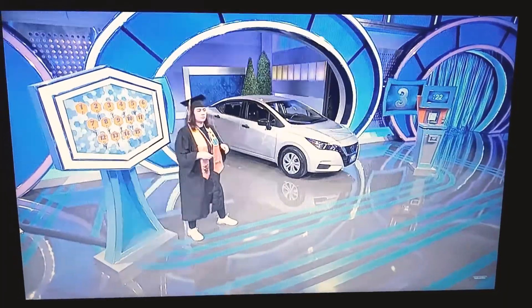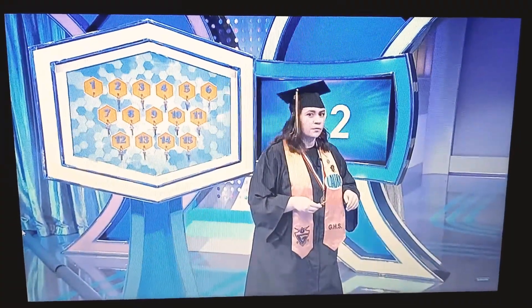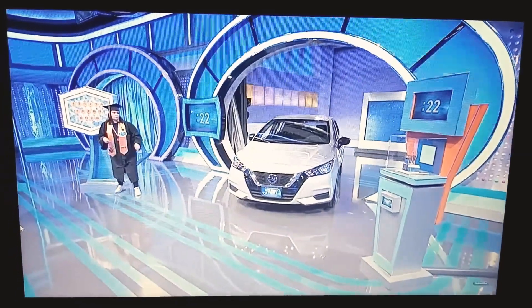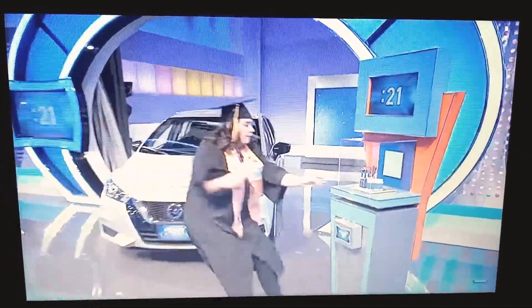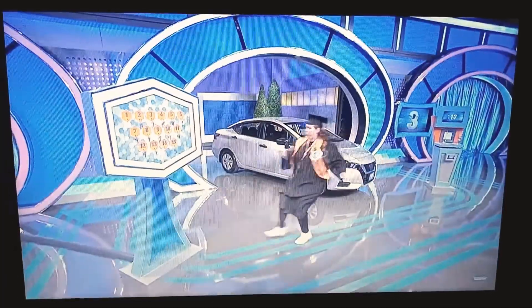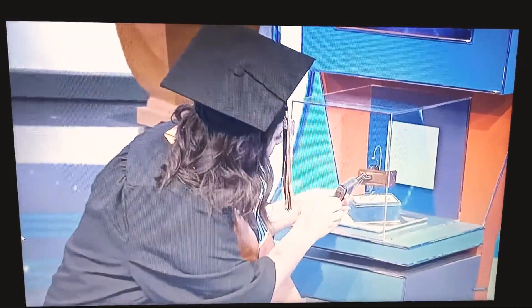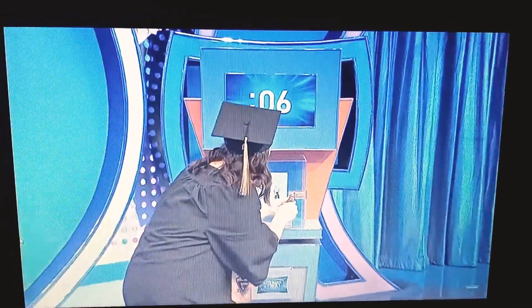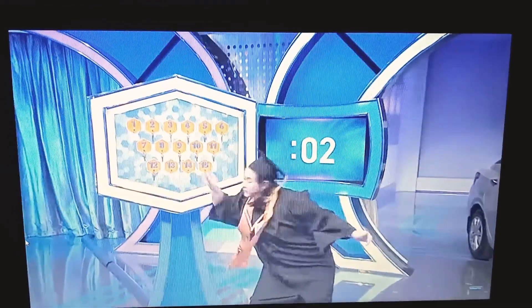Remember, even if you have the right key, that lock has to be unlocked before zero. Here we go. Ready, set, go. First key now. Number 15. 10, 9, 8, 7, 6, 5, 4, 3, 2...